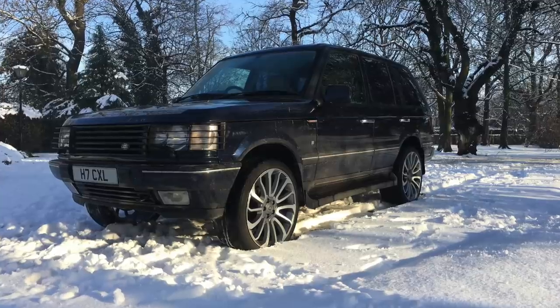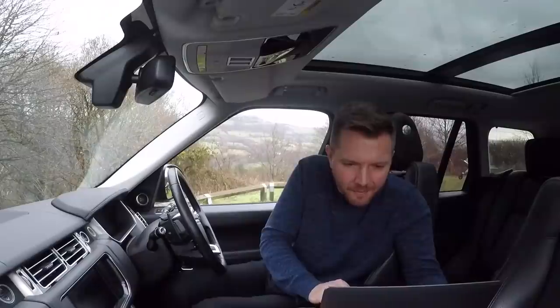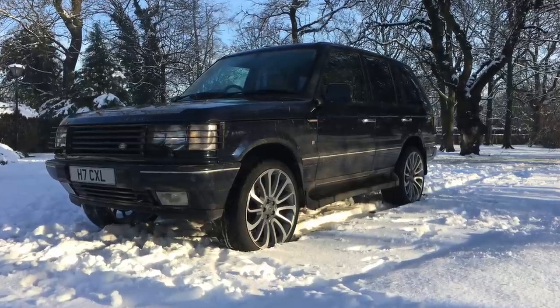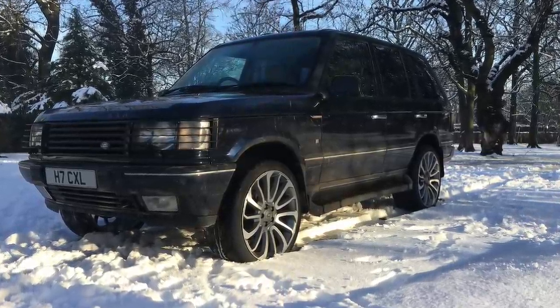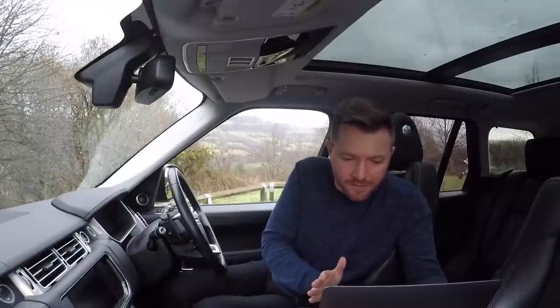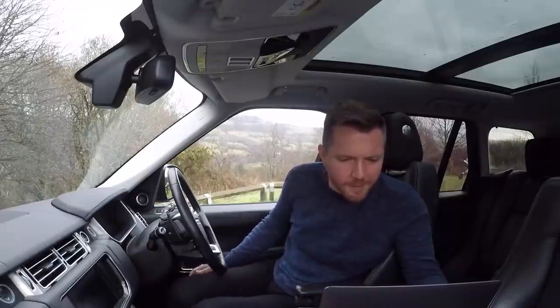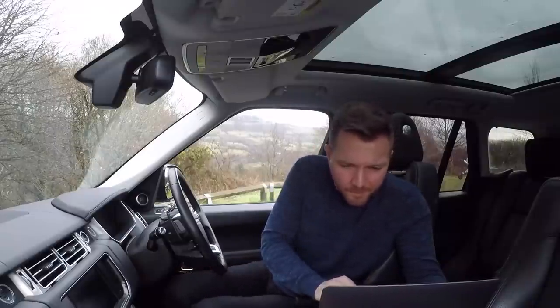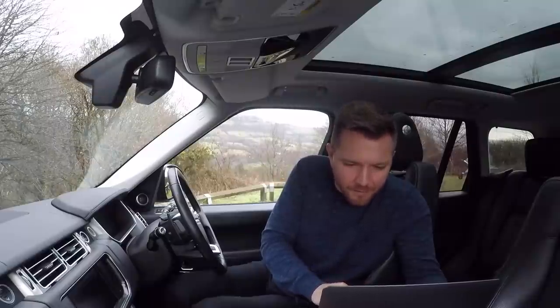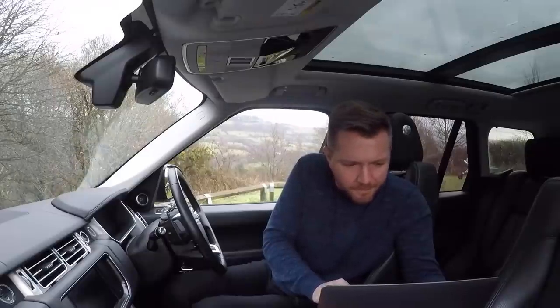Harrison Lockwood has sent in a picture of his P38 Range Rover — a 21-year-old 4-litre V8, which is nine months older than him. That's a great choice, in what I think is Oslo Blue, though it's got the wrong wheels on. The 4-litre is better than the 4.6 — the 4.6 can have issues but the 4-litre is way more reliable. They sound great too. I would just keep that forever, Harrison, because the prices are on the rise.